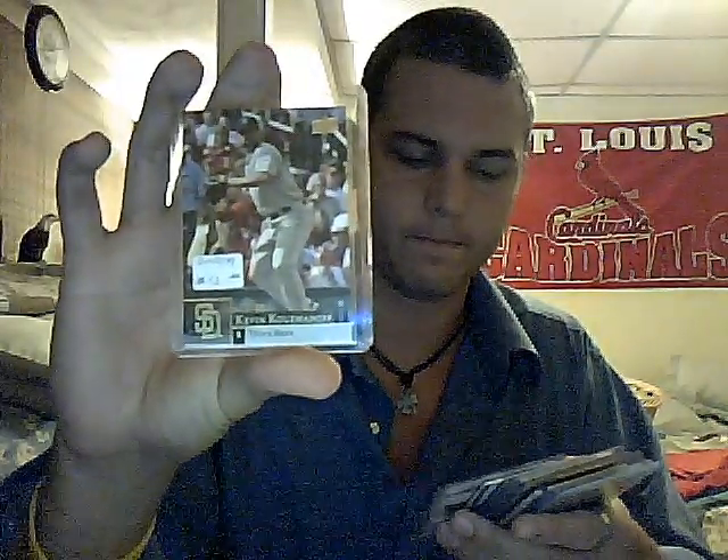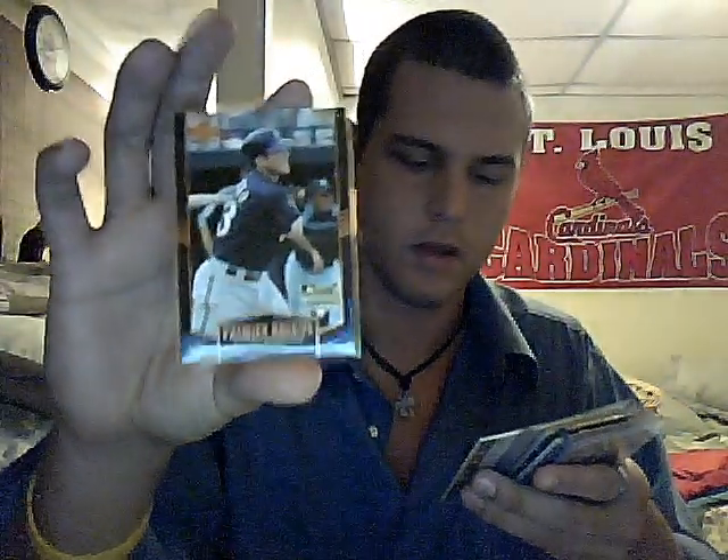This one's number 6. I'll open these quick for you. Kevin Kuzminoff numbered to 99. Drew Cumberland rookie numbered to 50. Vinny Rotini rookie numbered to 75. We got 6 hits.